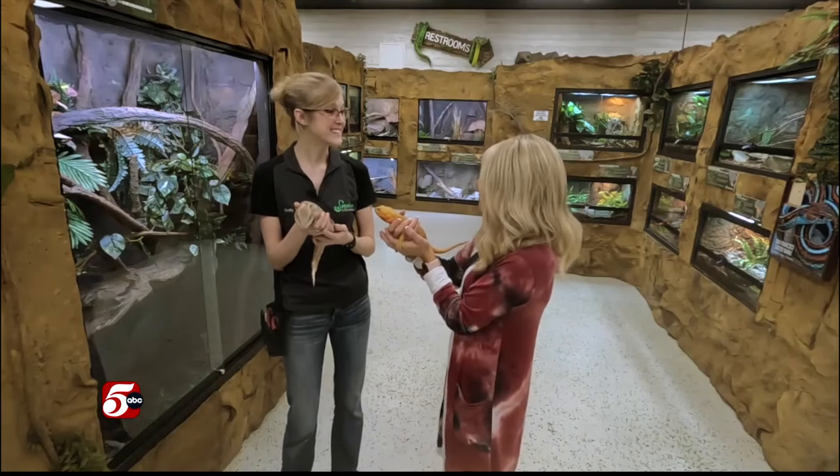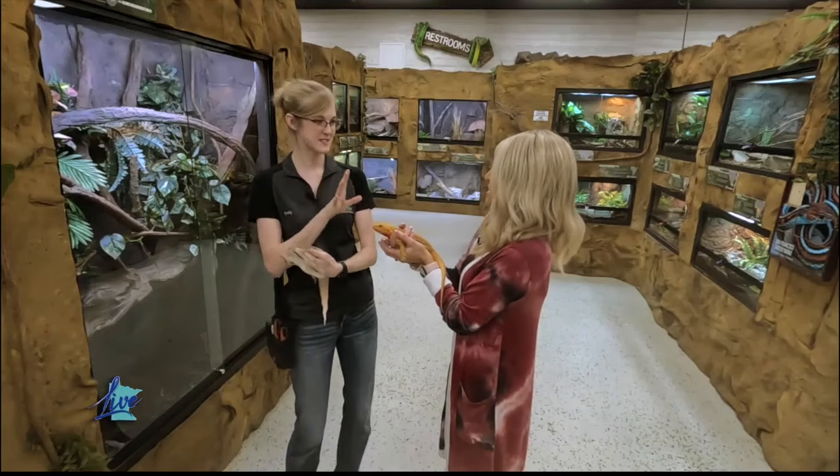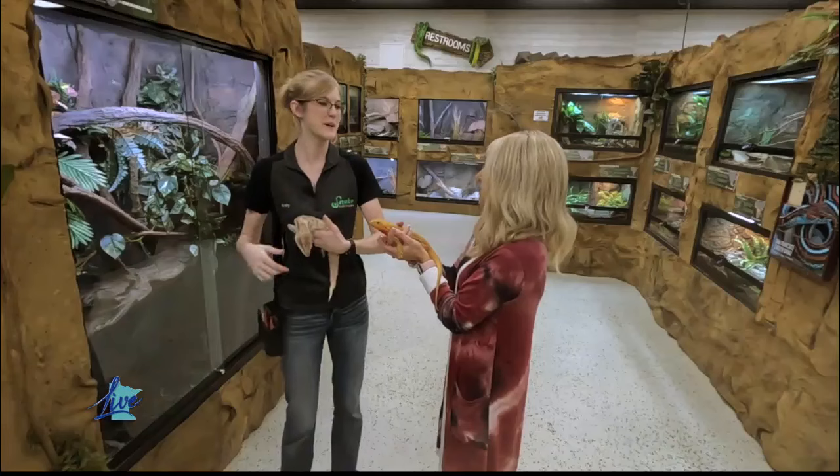I love the spikes and the orange color. In the wild, their beard, so to speak, turns black when they feel threatened, and they can kind of puff it up a little bit — very intimidating. But they can harden the spikes a little bit if needed.